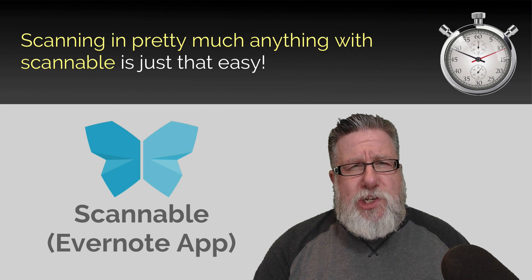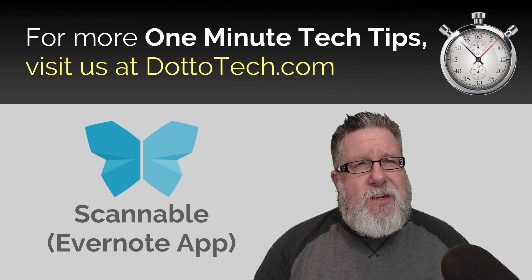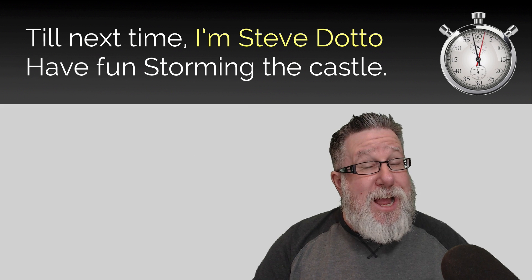Scanning in pretty much anything with Scannable is just that easy. For more One Minute Tech Tips, visit us at DottoTech.com. Till next time, I'm Steve Dotto. Have fun storming the castle!